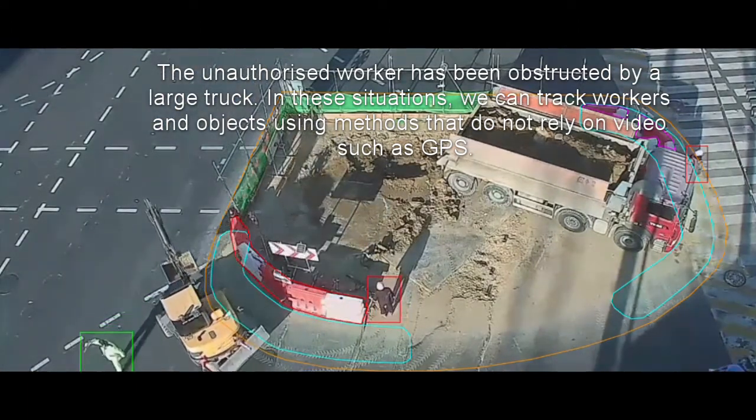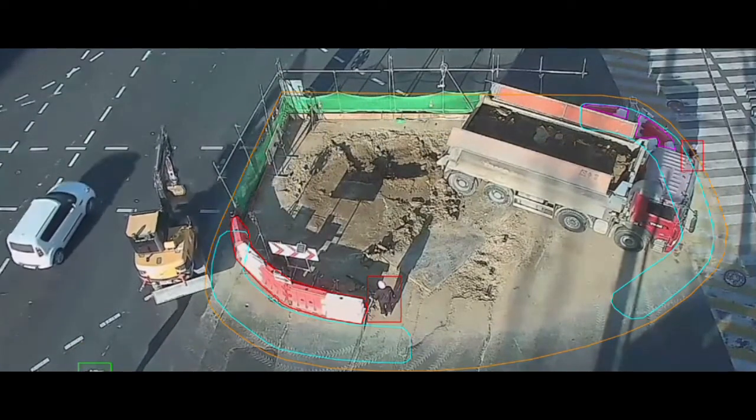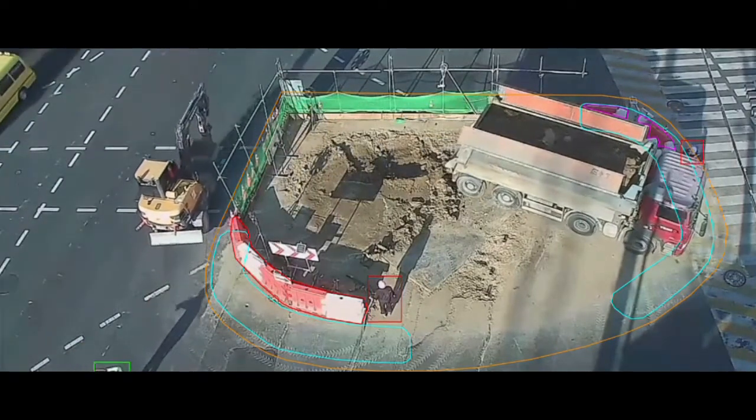One of the advantages of using a video-based system is if a person is not wearing a tracker, we can still track them.